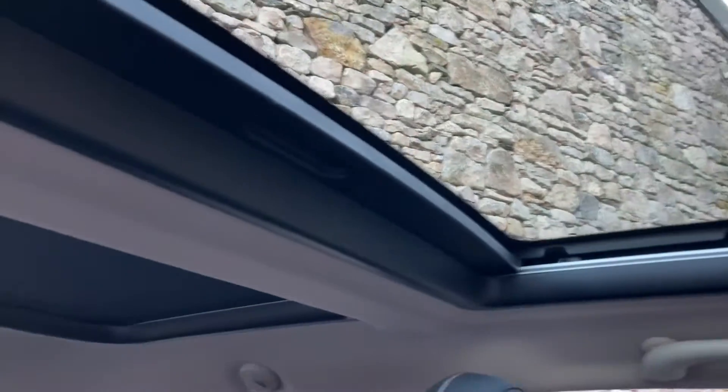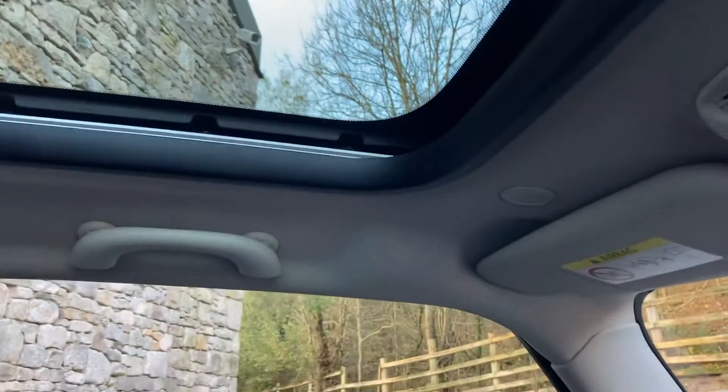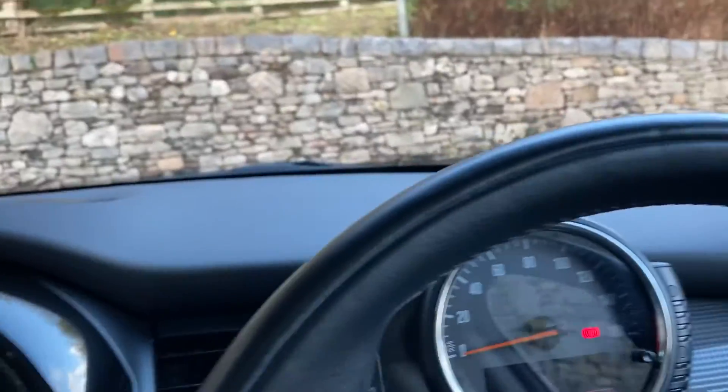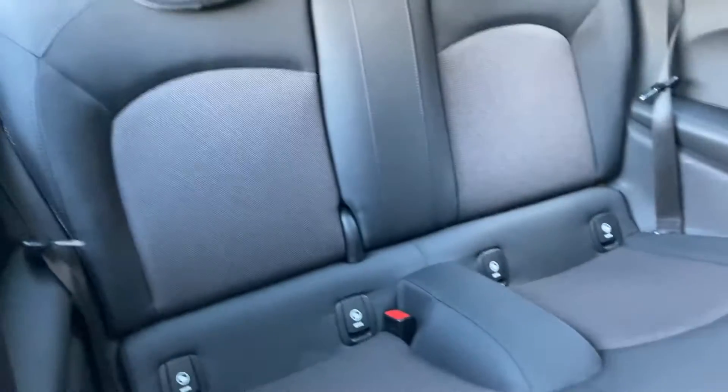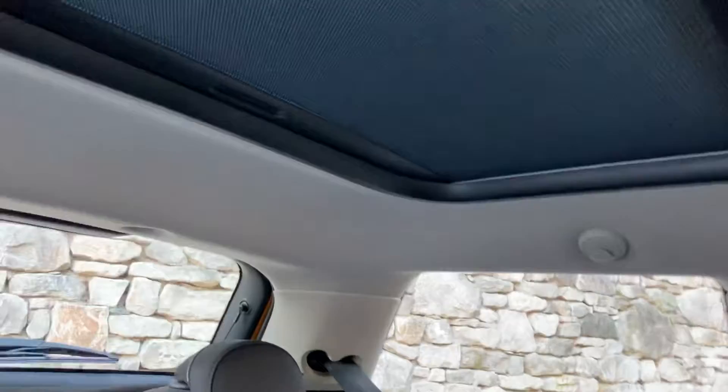The glass sunroof is quite a rare option — you've kind of got a twin sunroof, one for the front and one for the back, with a little manual cover that comes across. There are two seats in the back, both with ISOFIX fittings, and rear seat passengers also benefit from that glass sunroof up there.